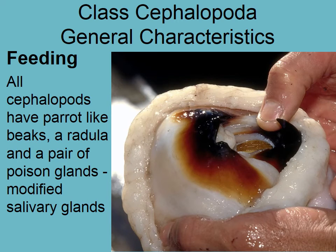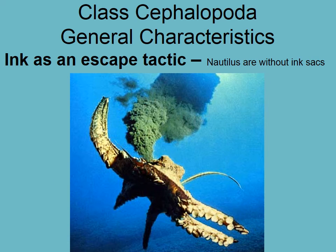Cephalopods also have modified salivary glands on each side that function as poison glands. Everything except the nautilus can also use ink to distract predators — as they jet away, they leave an ink cloud that causes confusion for the predator.